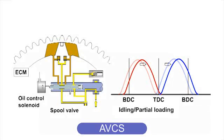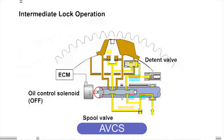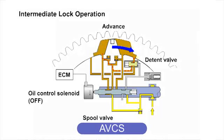By using an additional function of a holding mechanism called the intermediate lock mechanism on the intake side of the FA20 engine, the control was stabilized by fixing the overlap amount of angles in a given condition. This resulted in improved torque values and reduced fuel consumption.